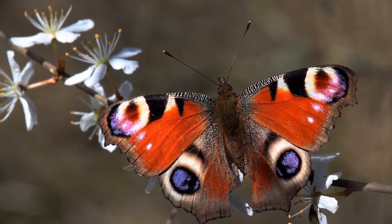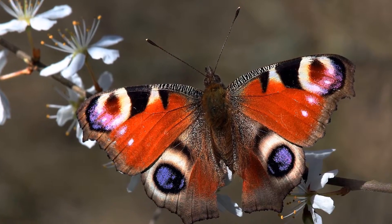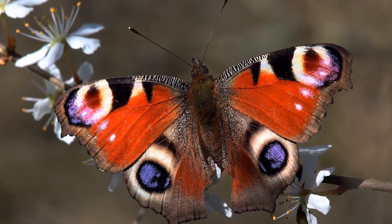The peacock butterfly, on the other hand, uses bluff and surprise instead of camouflage. When a predator, like a small bird, comes close, it flashes open its bright wings, revealing a pair of colourful eye spots. And this causes the small bird to be startled or scared, allowing the peacock butterfly to escape. It's not entirely known why the eye spots actually work, but one probable reason is that they mimic the eyes of a larger predator, like a bird of prey, and in doing so, the small bird thinks that it's then going to become a meal itself.